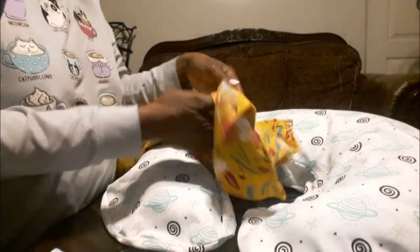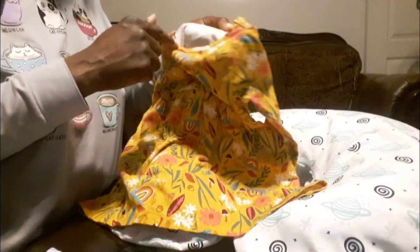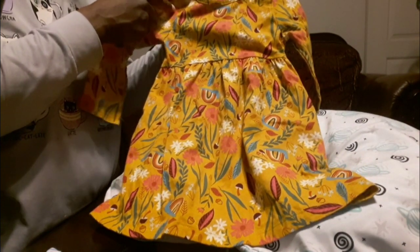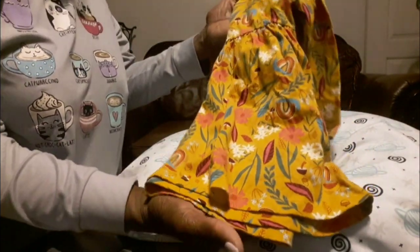Now I actually already have this dress — I have multiples of it — and I remember getting it from Walmart. It's Wonder Nation, size 2T. It's a pretty fall-color dress, so adorable. It's that mustard color with white flowers, mushrooms, pink flowers — it's a rainbow. I do know I already have this one.